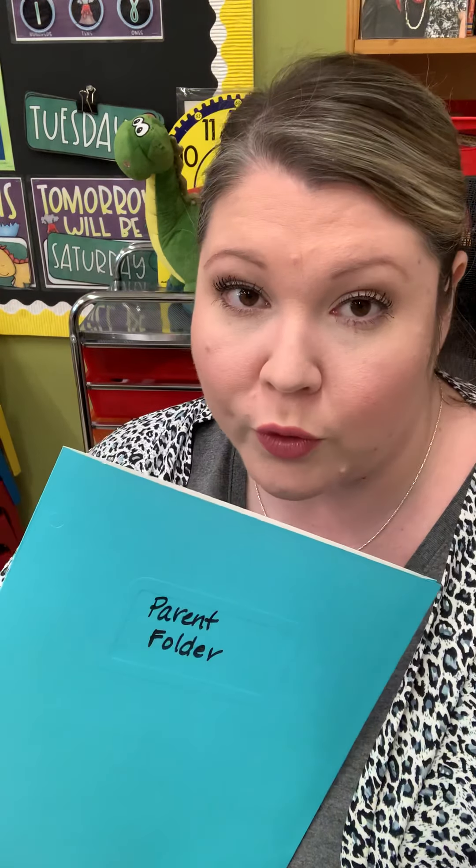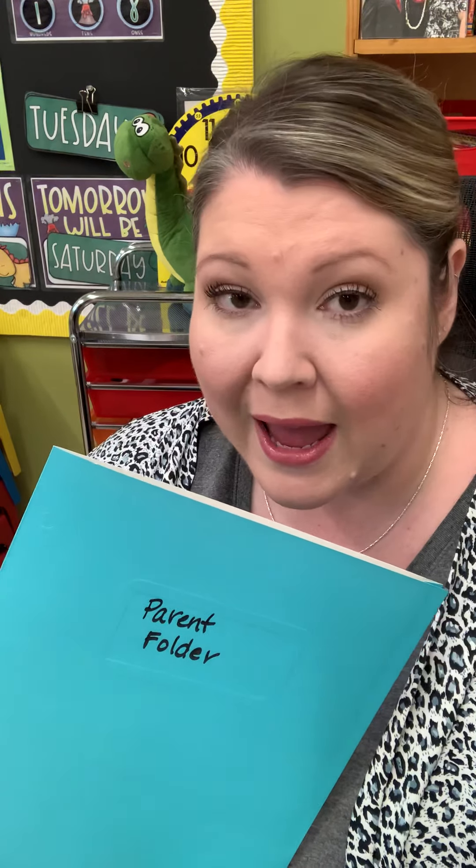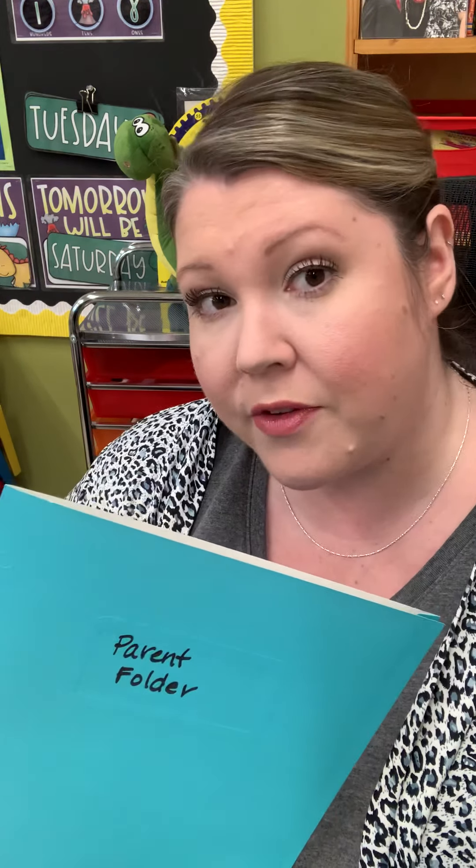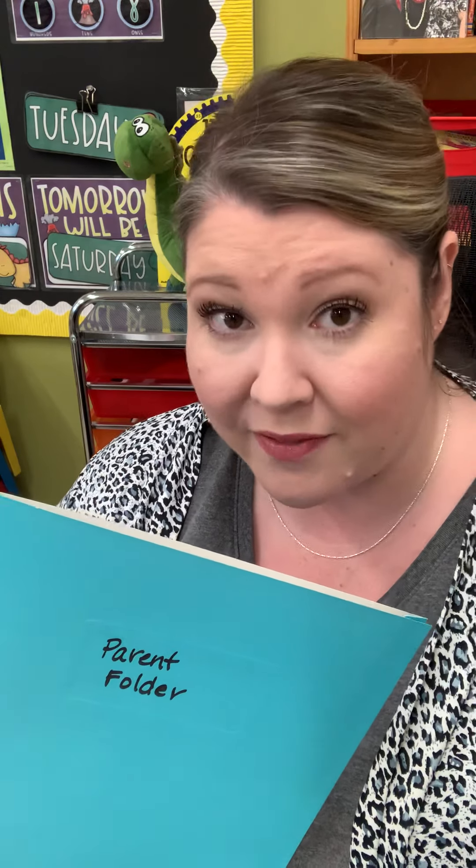The parent folder is the very first folder you're going to see inside of the packet, and it will be used if we need to send home any other work — the helps inside will be a benefit to you. The first thing you'll see in your parent folder is a stack of construction paper. This can be used if there's a character trait that one of my videos talks about and your child is to draw a picture, or if they've read a book and want to draw a picture from that story.